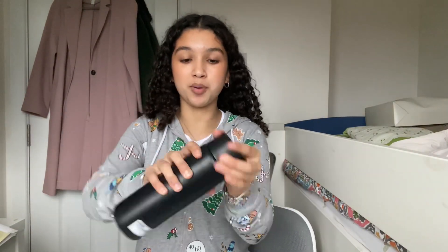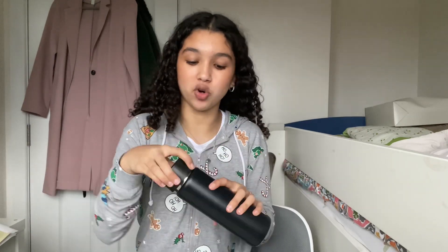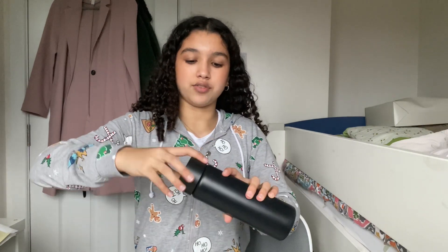Next thing I got is from IKEA — it's this flask for hot drinks at school. I'm literally going to put a coffee in this every morning. It's really cool because it's got a button at the top you press to drink out of it so it doesn't spill.